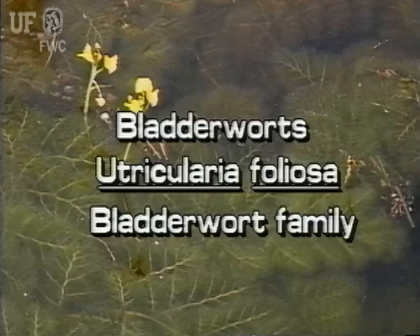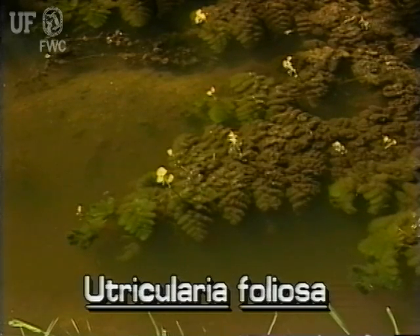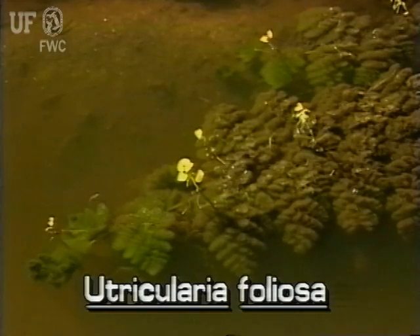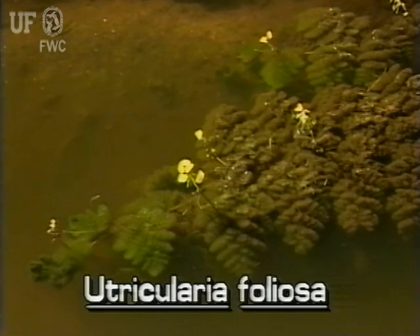Bladderwort, Utricularia foliosa. Like all bladderworts, this one is rootless; therefore, it is free-floating. As the plant lives, one end of it grows while the other end dies and rots. This large bladderwort may grow to be several feet long. It is found in slow-moving waters throughout the state, and it flowers all year long.